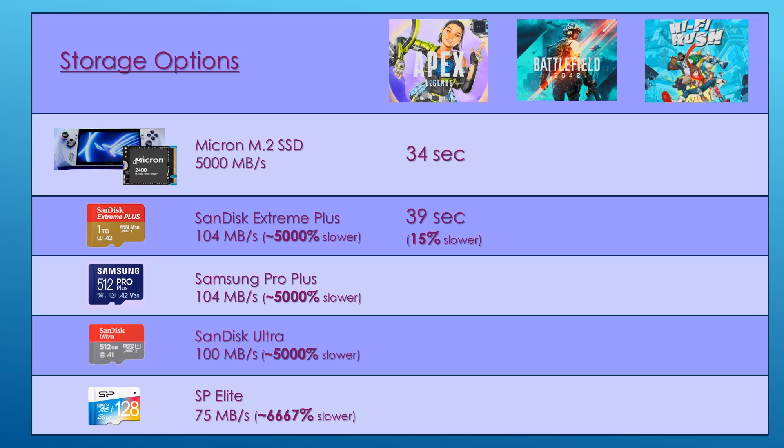With the Samsung Pro Plus, Apex loads in 36 seconds, only 6% slower than the SSD. On the cheaper SD cards, the SanDisk Ultra loads Apex in 41 seconds — 21% slower — though keep in mind it's a pretty low cost card. The SP Elite loads Apex in 39 seconds, 15% slower than the SSD.